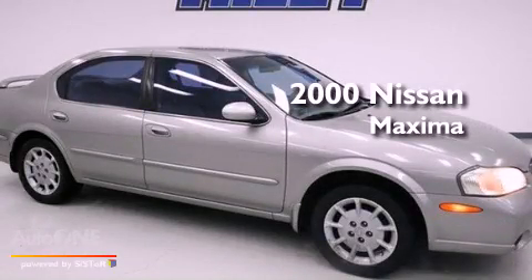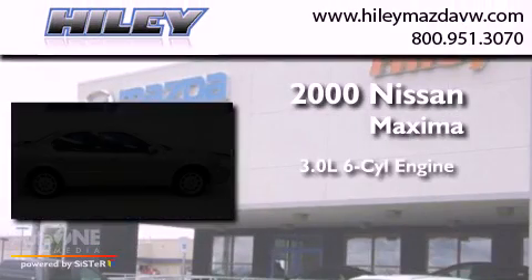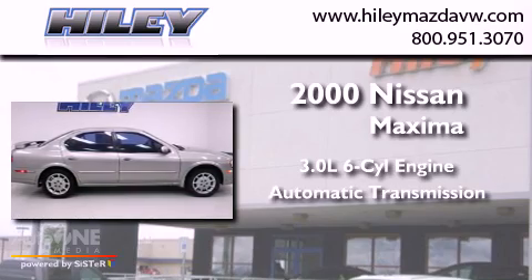This is a 2000 Nissan Maxima. It has a 3.0-liter six-cylinder engine and an automatic transmission.